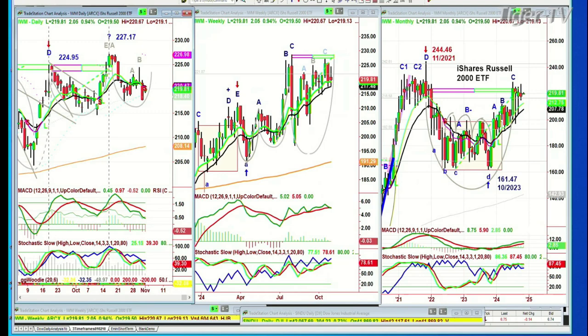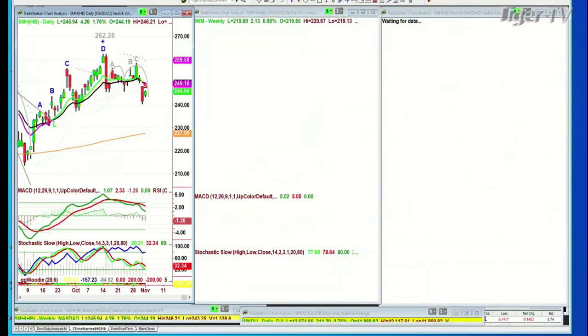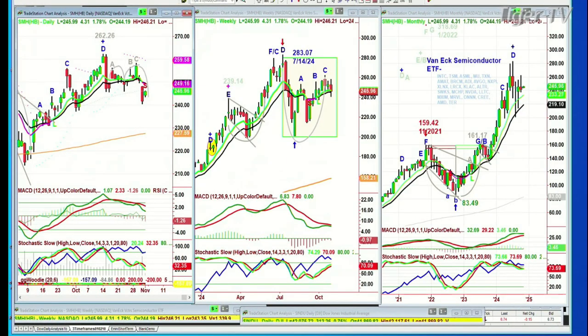But we've got to watch it closely because it's in a sell signal. With the SMH, the semiconductors are in a sell mode. We're going to be watching this one closely — it's up 4 at 246. A nice bounce from yesterday's ugly candle.